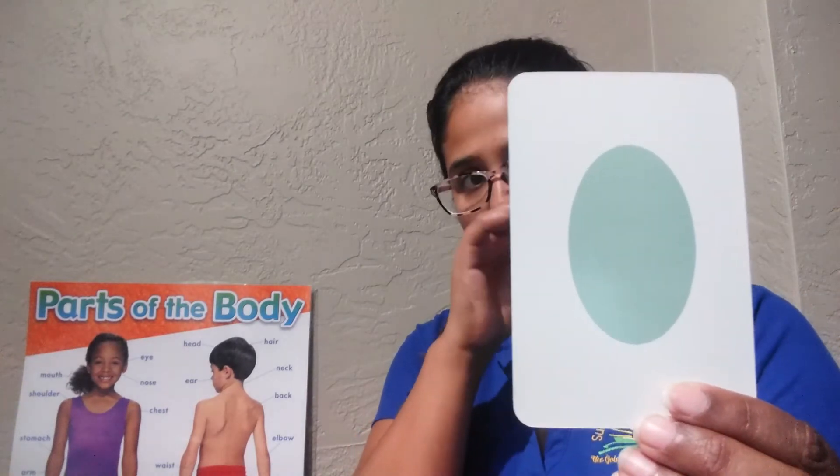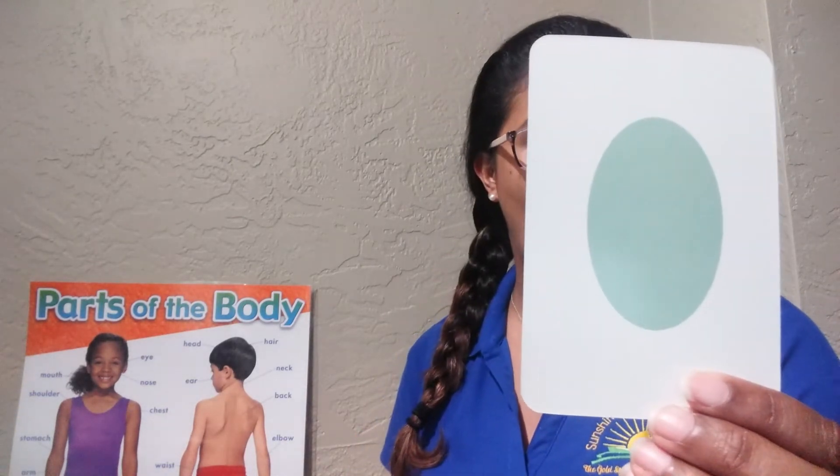Next, we have an oval. A light blue oval.